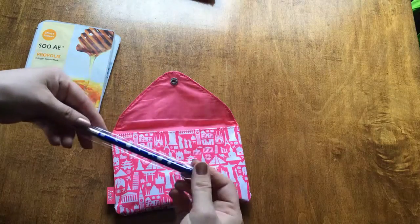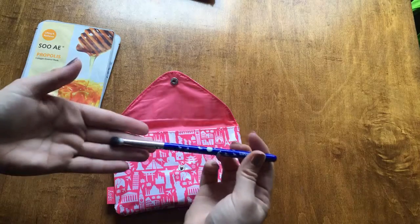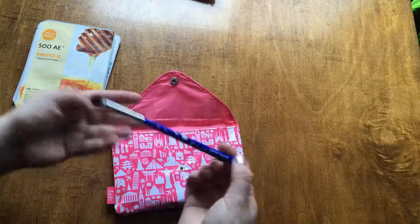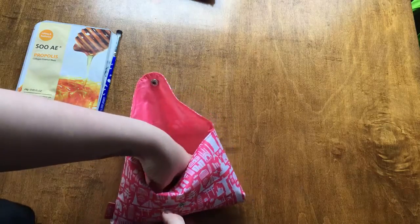Then we have a Glamour Dolls blending brush — super cute. I get lots of brushes in my Ipsys and I love it. I don't think I've ever received a brush I didn't like from Ipsy.